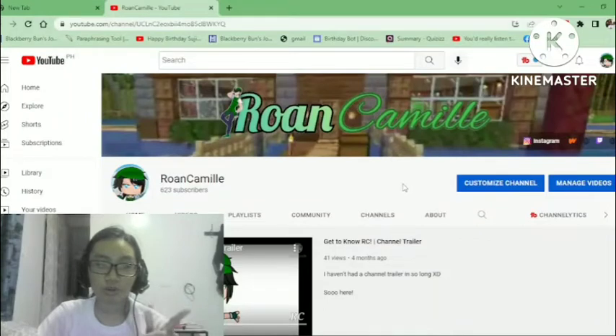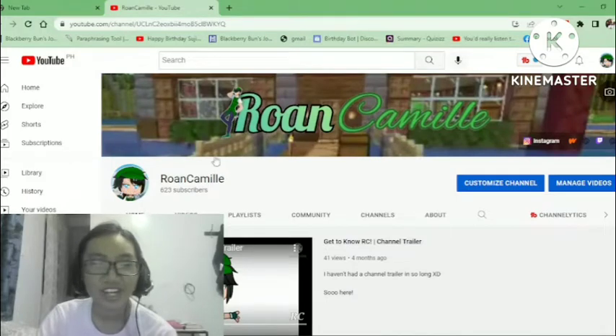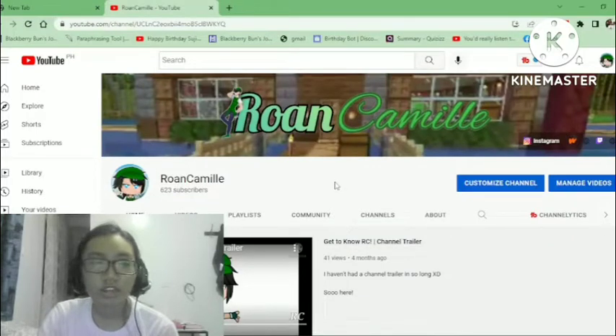Your channel banner and your channel profile picture — that's already obvious. I made mine from an anime base, but I did the rest myself. My friend did the front face, but mostly I did the hands, the background, and stuff. Channel banner and channel profile picture are very important, especially for publishers, because that's the first thing people are gonna see.